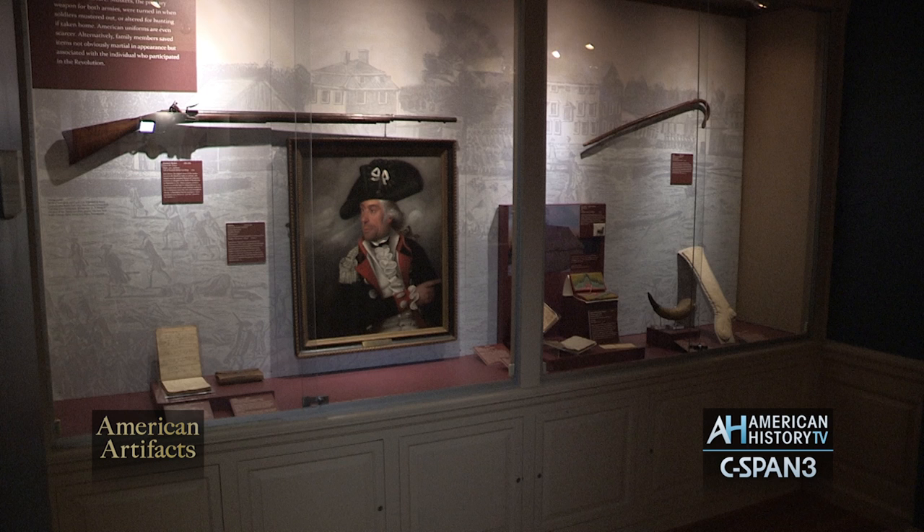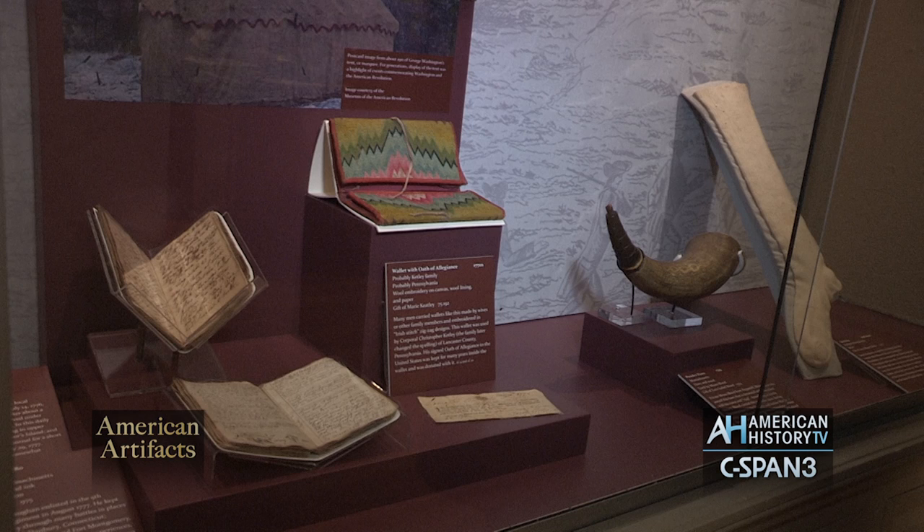In the first section we have some subsections, and this subsection we call Reminders of War. These are things that Revolutionary War soldiers owned, created, or carried during the war.